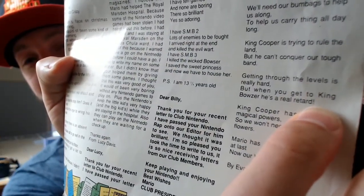'Luigi gonna help us too, so hip hip hooray, good luck to you! We'll need our bum bags to help us along, to help us carry things all day long. King Cooper' - which is spelt wrong, it's Koopa with a K - 'is trying to rule the land but he can't conquer our tough band. Getting through the levels is really hard but when you get to King Bowser he's a real retard.' Not joking, that is exactly what it says. 'King Cooper has lost his magical powers so we won't need those helpful flowers. Mario has saved the princess at last, now our big story has past.' By Evan and Elizabeth - isn't that beautiful?